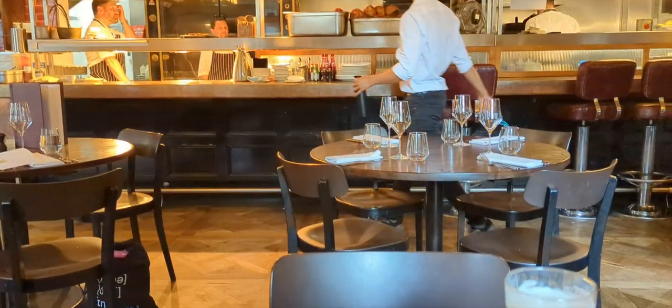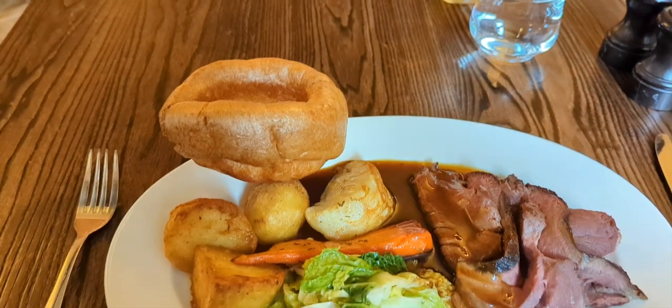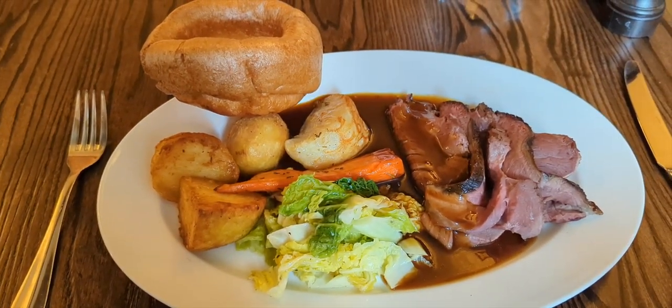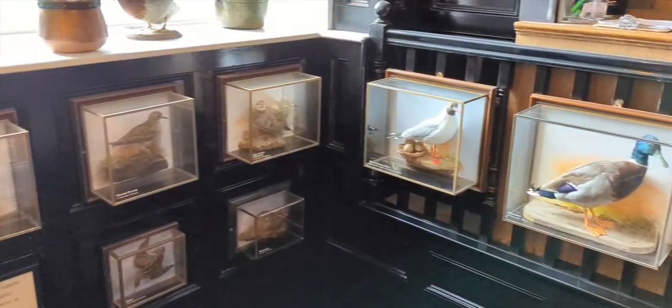A very English-centric cuisine. I was here on a Sunday so the only real option was the roast. The food itself was fine, very much in keeping with the rest of the hotel.